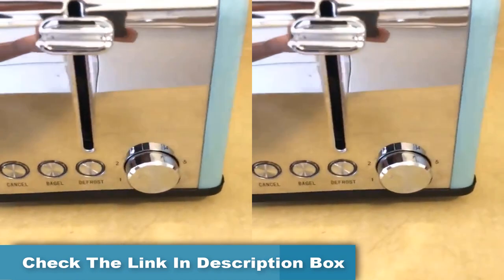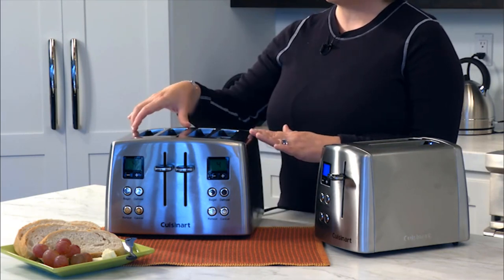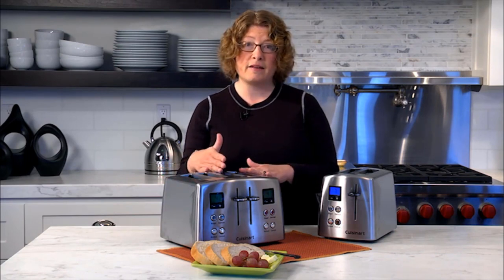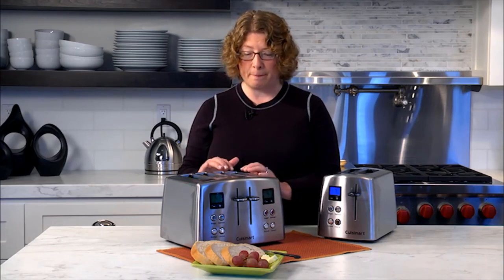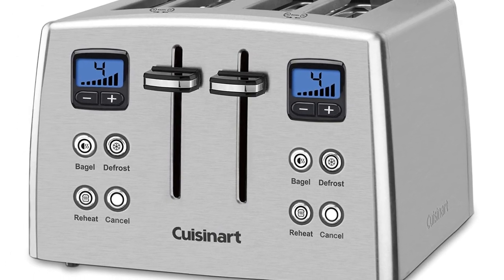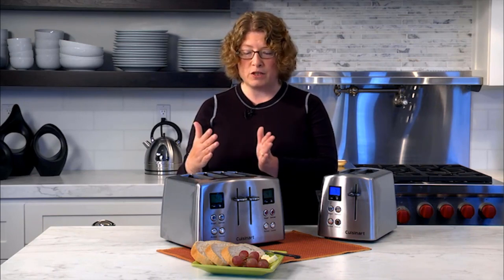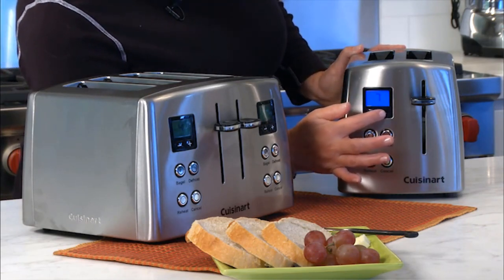Two sets of controls toast bread on different settings. A bagel button reduces the heat on the uncut side of the bagel. A defrost button will thaw out your bread before toasting it, and a reheat button expertly warms up forgotten toast without further browning. The beautiful blue LED screens inform you what setting you've selected and exactly how long you have to wait. The Cuisinart countdown toaster comes with a 3-year warranty, and expert reviewers from Good Housekeeping and Best Reviews give it high marks.